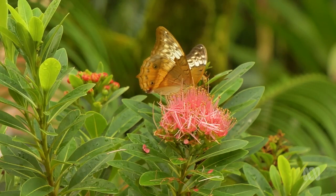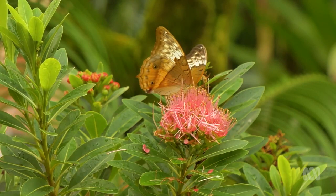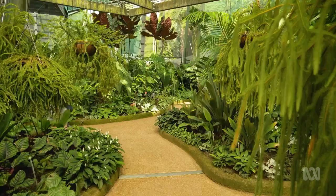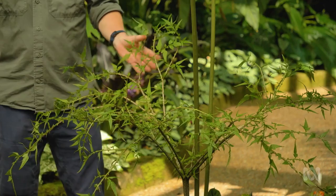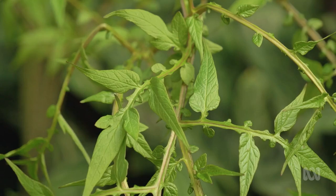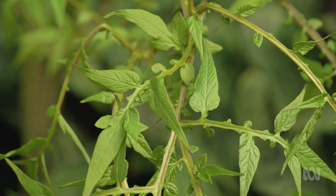Charles readily admits to not knowing the origins of every species here — some quite simply remain mysteries. I love my bat plant, but I've never seen anything like this. Nor have we, to be honest. It sort of exists in the nursery, and every now and then it throws up an incredible-looking flower like this. But this is absolutely bizarre. Only in a botanic garden.